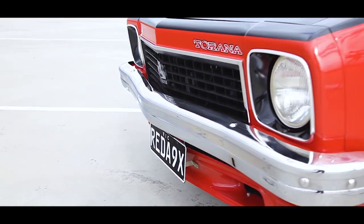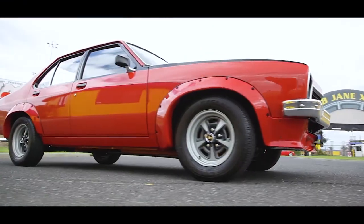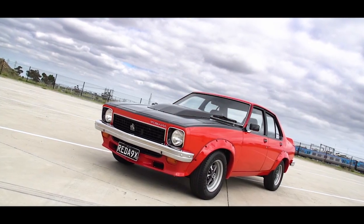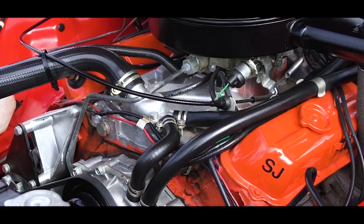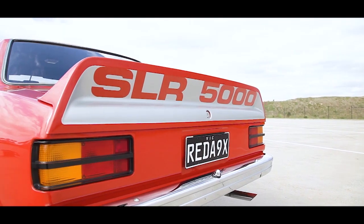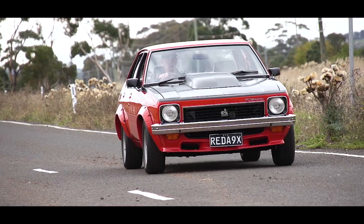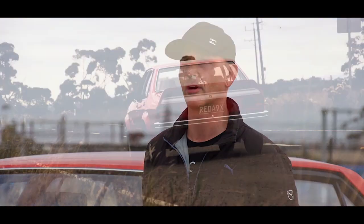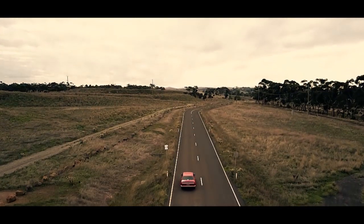My favourite memory of the car was when I actually had it delivered to my house. When the carrier pulled up and I walked outside and saw the back of the truck open, I just saw this gorgeous-looking Torana sitting in the back. The guy had to start it and reverse it off the carrier — that was just awesome, just the sound of that exhaust. My future plans for the car are to keep it in the family and hopefully pass it down through the generations, and just educate my kids on what they are and what they meant to Australia.